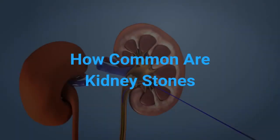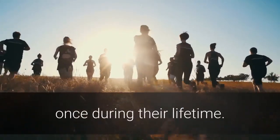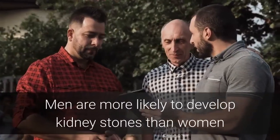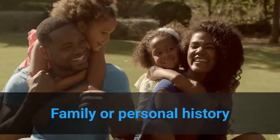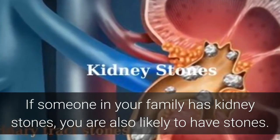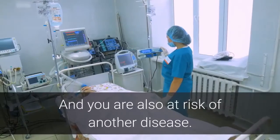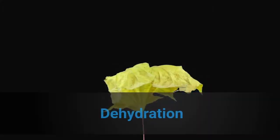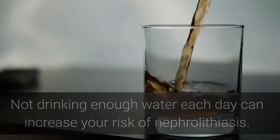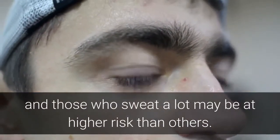How common are kidney stones? About 11% of men and 6% of women have nephrolithiasis at least once during their lifetime. Men are more likely to develop kidney stones than women. If someone in your family has kidney stones, you are also likely to have stones. You are also more likely to develop nephrolithiasis again if you had them once. Dehydration — not drinking enough water each day — can increase your risk. People who live in warm climates and those who sweat a lot may be at higher risk than others.